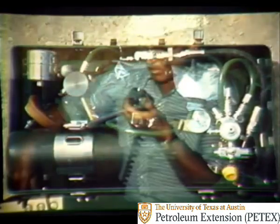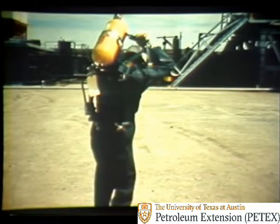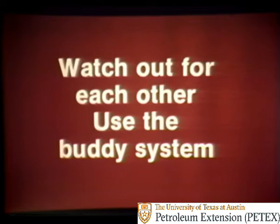Your supervisor should be notified if someone is injured by H2S. If necessary, he'll see to it that arrangements are made to evacuate the victim to a hospital. The best treatment for H2S is preventing accidents from happening. To keep from becoming an H2S victim, always put on your protective breathing equipment if you must enter an area that is suspected to contain H2S. Develop the practice of watching out for each other when emergency conditions exist. When possible, work in pairs — use the buddy system.